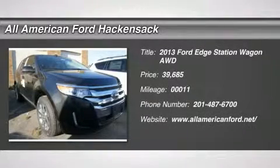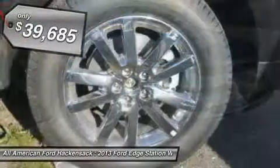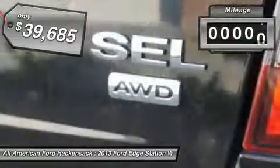The 2013 Ford Edge thrills with more power and MPG. Either way, you're in for an exhilarating experience with Ford Edge, and it's priced below $40,000. This vehicle has less than 100 miles.